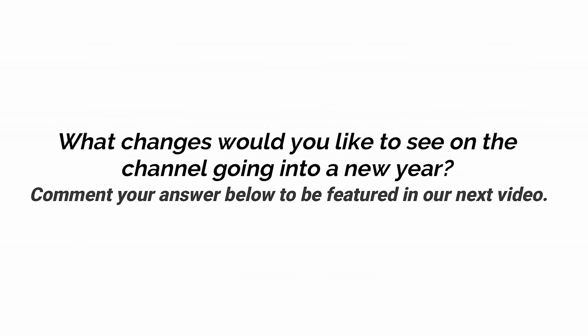This week we are asking, what changes would you like to see going into a new year? If you have any ideas for the channel, let us know to possibly feature in our next upload.